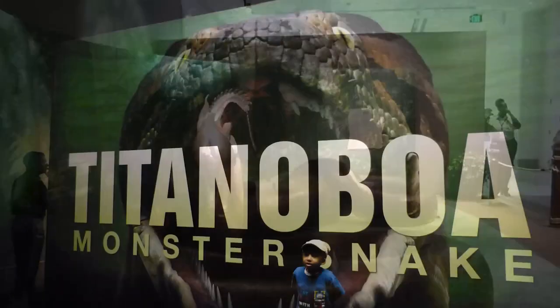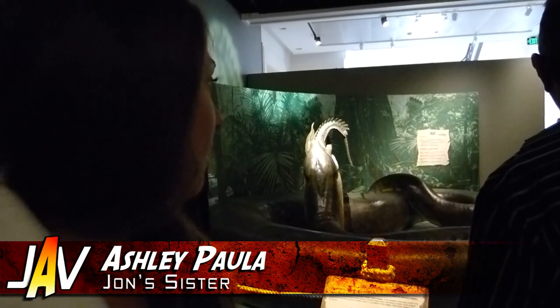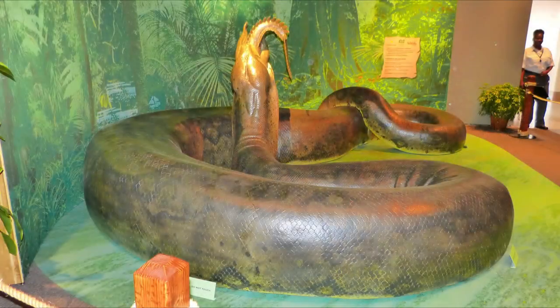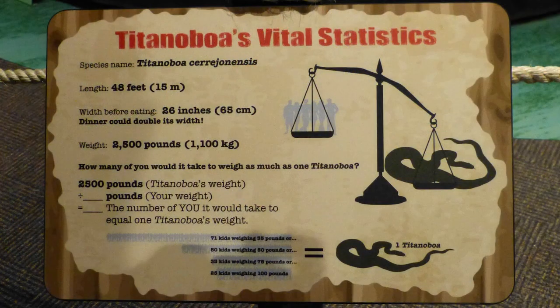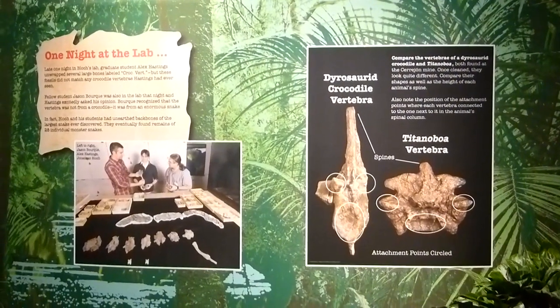Behold, the world's largest snake, the Titanoboa. What do you think, Ashley? If that was slithering at you, would you be scared? I think I would just die. You would just die before it even ate you? I don't even want to know or understand why this creature existed. It's just scary as hell. A 48-foot snake is nothing to even question. Just accept that it is going to devour you probably whole. You will be alive when it digests your body.